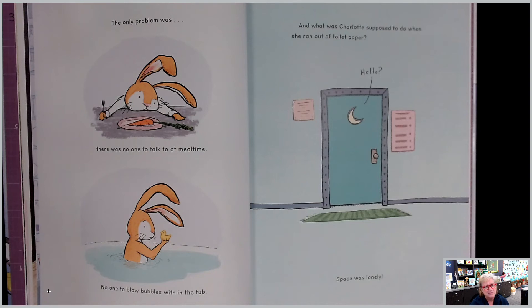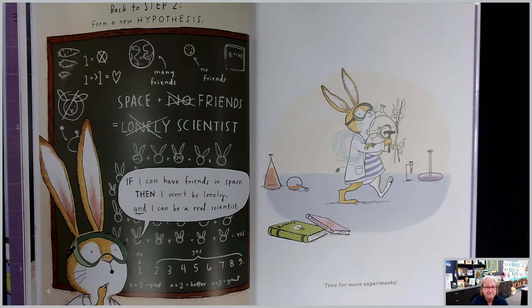The only problem was there was no one to talk to at mealtime, no one to blow bubbles within the tub. And what was Charlotte supposed to do when she ran out of toilet paper? Hello? Space was lonely. Back to step two: form a new hypothesis. If I can have friends in space, then I won't be lonely, and I can be a real scientist.